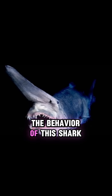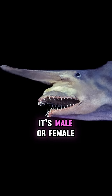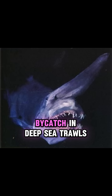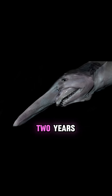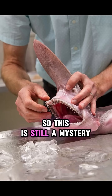Very little is known about the behaviour of this shark because it lives so deep in the ocean. We don't even know if it's male or female. Most of what we know comes from the few specimens that have been caught as bycatch in deep sea trawls. Scientists think that goblin sharks give birth to live babies after a gestation period of about two years. However, there have been no documented pregnancies, so this is still a mystery.